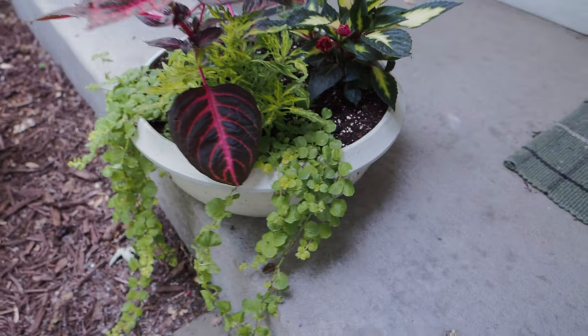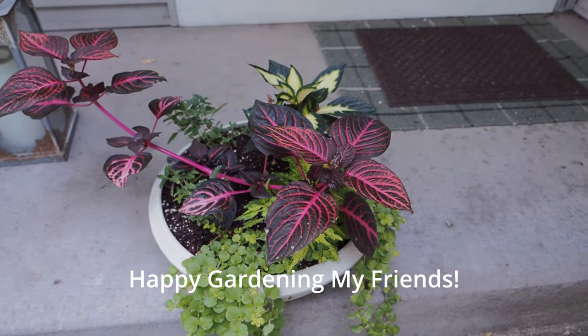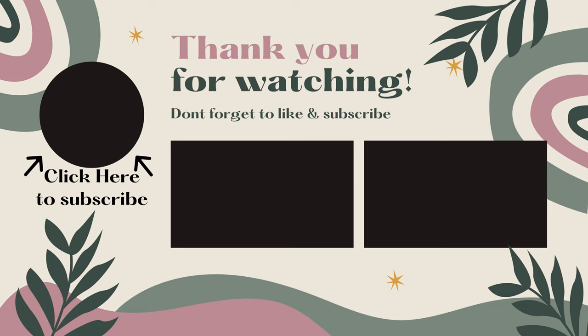Thank you guys so much for watching. I hope you like that and happy gardening everyone. Take care. Bye!